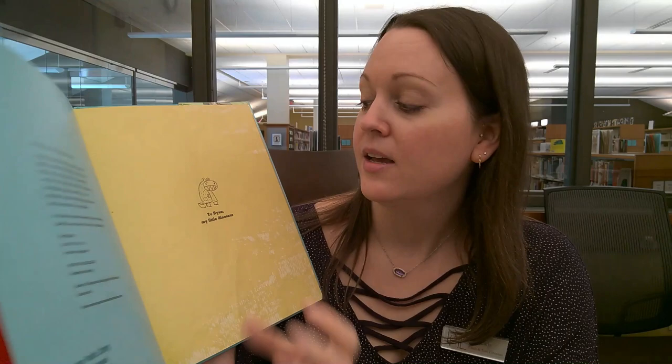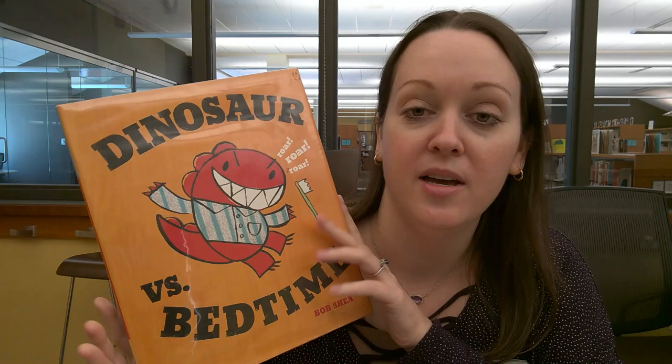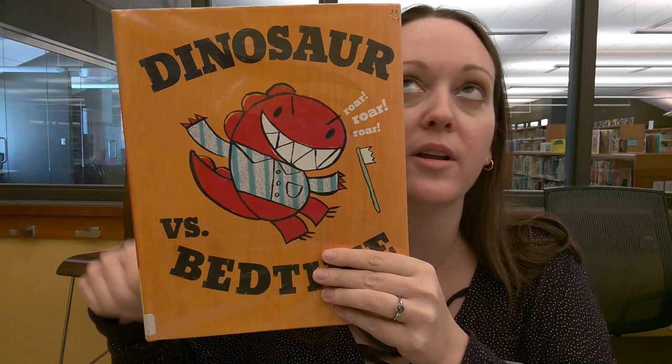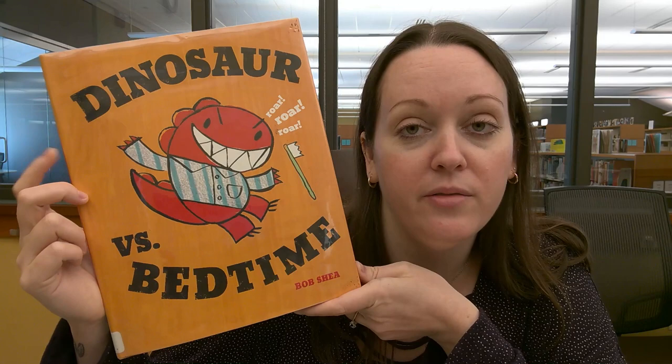It's a laugh-out-loud book. There's a lot of fun in here where he says, 'Dinosaur wins!' So this is a great book if you like dinosaurs or funny books. It's nice because it's part of a series — there's Dinosaur vs the Library and other ones. Bob Shea is a very funny author. This is also a good one if you're just learning how to read — it's a nice level for you.